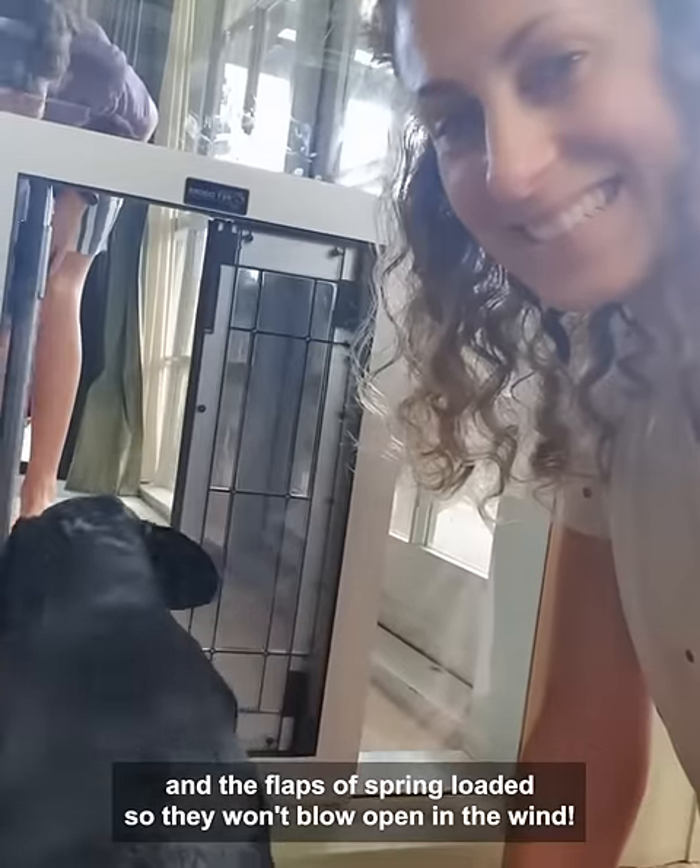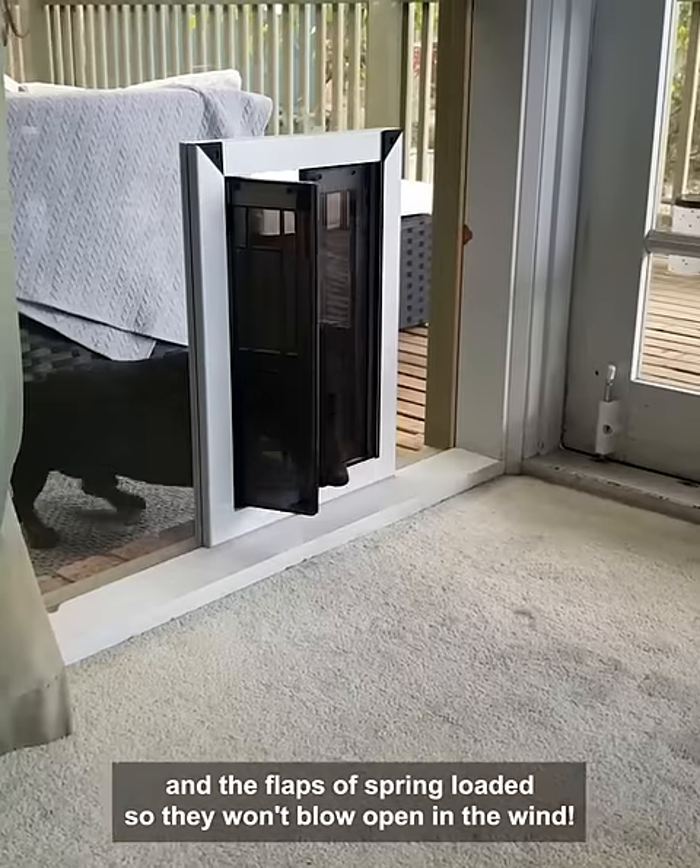The door provides protection from the UV rays and added privacy due to the dark tint on the panels. And the flaps are spring loaded so they won't blow open in the wind.